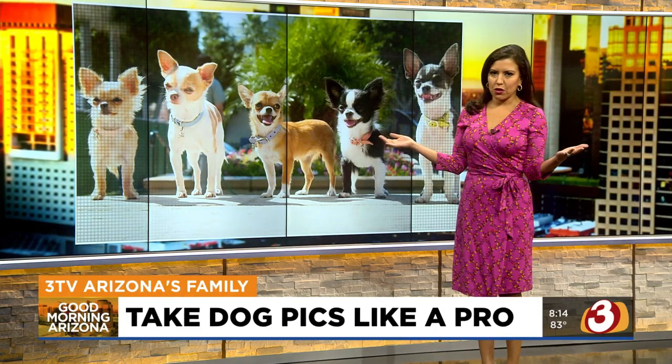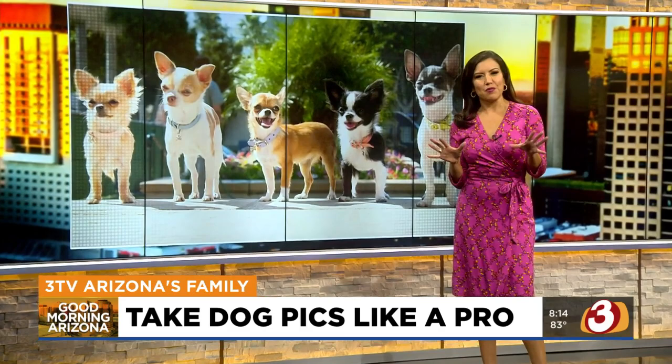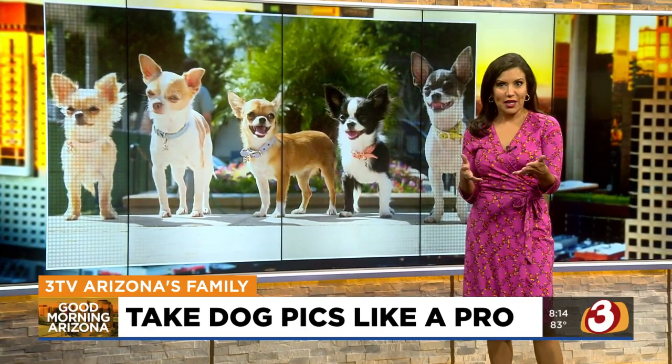If you share your life with a canine companion, then let's be real — most of the pictures in your phone are probably of your pooch, right? But just like little kids, dogs don't always like to pose for pictures. So how do we get the shots we really want to save and share, like a professional?